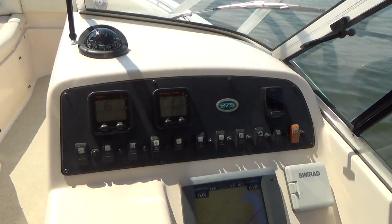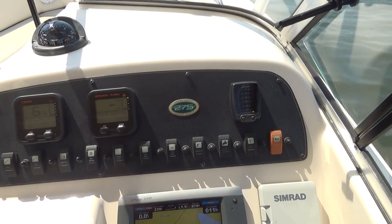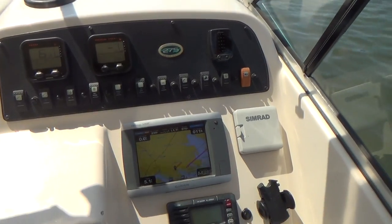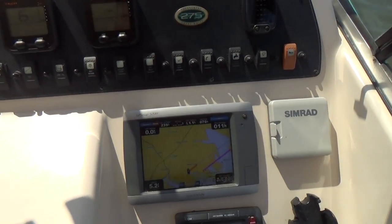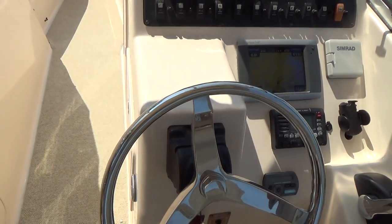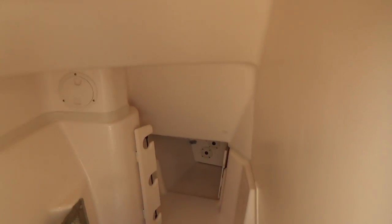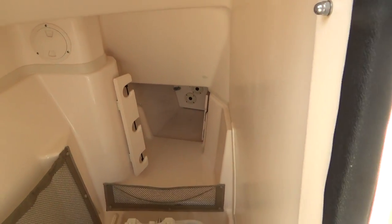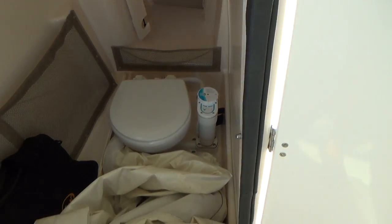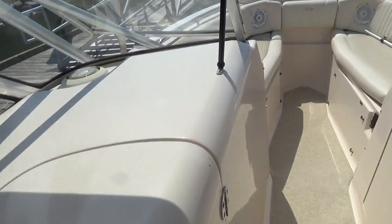Up on the dashboard we have the upgraded instrumentation panel, Bennett trim tabs, autopilot, flush mount VHF, and a flush mount Garmin 5208 with radar. On your port side you have the enclosed head with rod storage — this is an electric Japsco toilet. The backdrop curtain you see here is coming off of the bimini top, which is also an option.